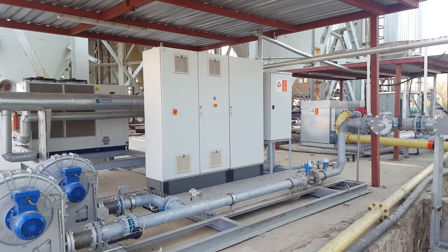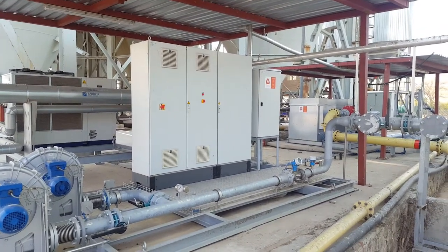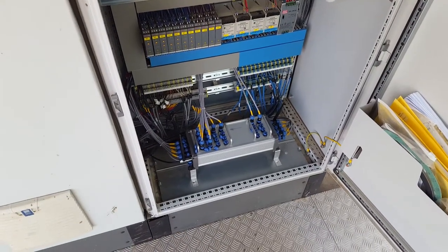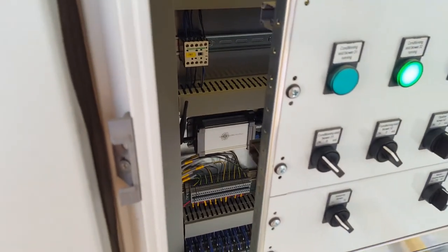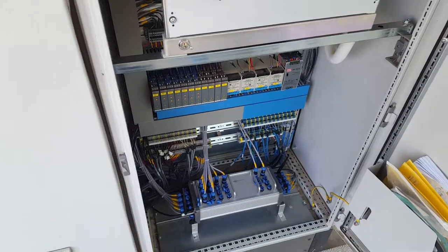Inside the gas conditioning skid MCC we have two units that communicate to the main controller in the control room. That is one of our units over there, and behind there is another little one. The radios are powerful enough to communicate even through the closed door.